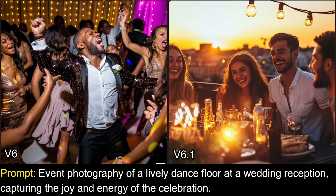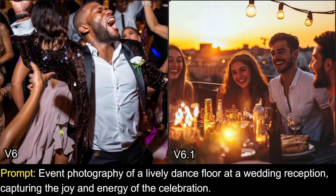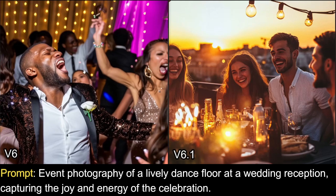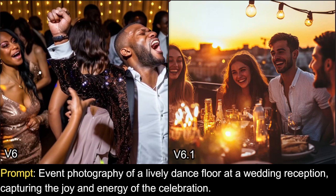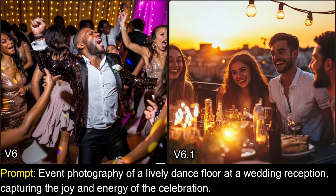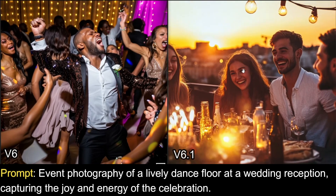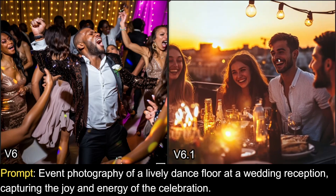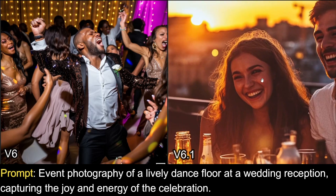That said, v6.1 isn't always the best. Take this example — an event photography prompt of a lively dance floor at a wedding reception. In v6, there are a lot of people in the frame and there's no severe deformation — just one slightly messed-up eye, but otherwise it looks great. Surprisingly, v6 holds up well here. In v6.1, the lighting looks really great and fantastic, but the image appears a bit blown out and one eye looks kind of bad.